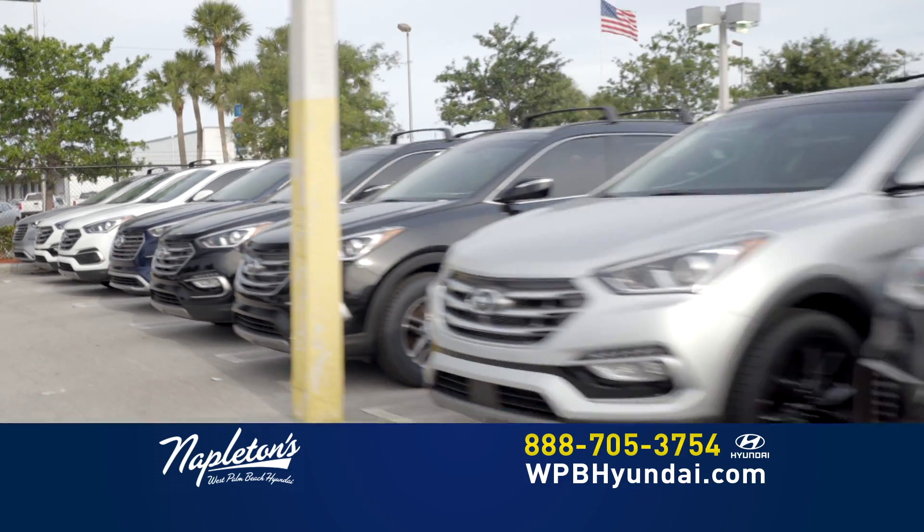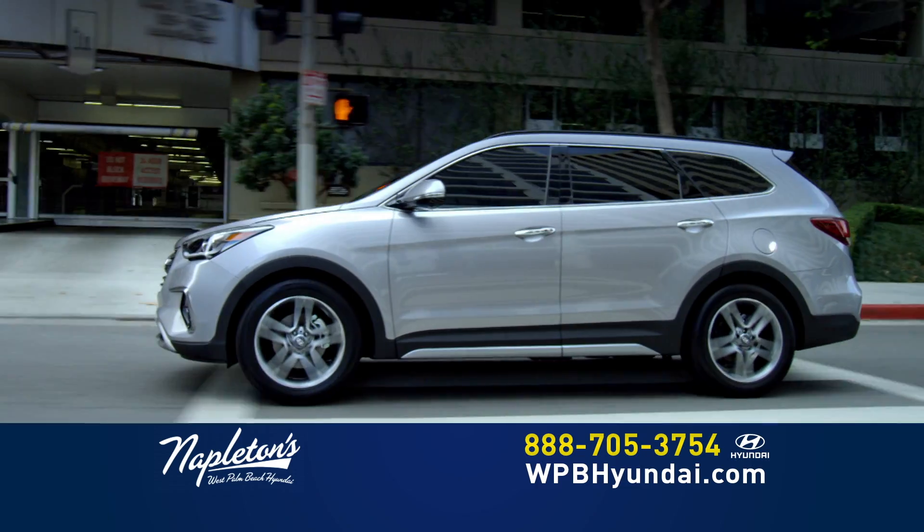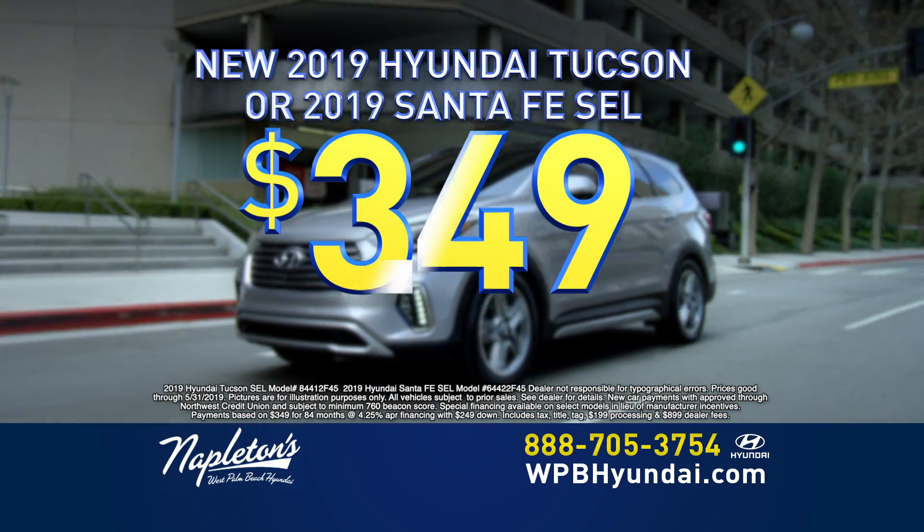Need something a little bigger? Hyundai Tucson or Hyundai Santa Fe for $249 down and just $349 per month.